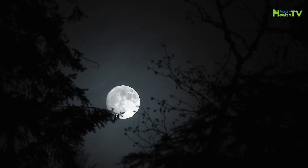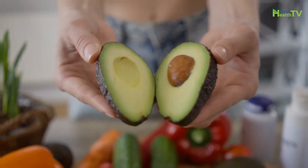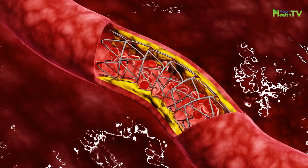Number two: avocados. Avocados are rich in potassium. Potassium helps level out your blood pressure by lowering sodium levels in your blood and easing tension in your blood vessel walls.